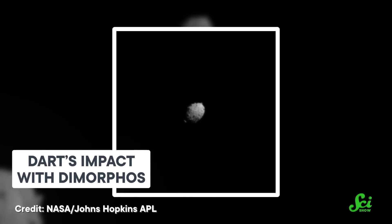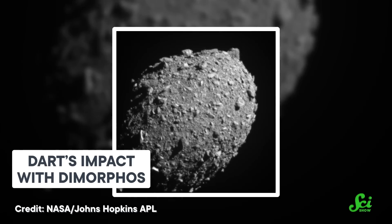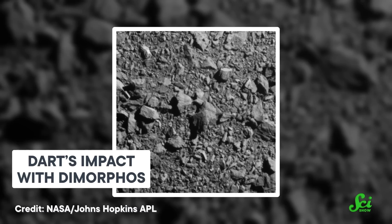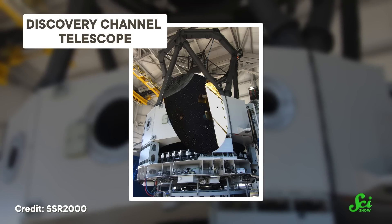Last week, you probably heard that NASA slammed a spacecraft into an asteroid — on purpose. After hurtling through space at nearly 23,000 kilometers per hour, NASA's Double Asteroid Redirection Test, otherwise known as DART, smashed into the tiny asteroid Dimorphos, which is in orbit around a larger space rock called Didymos. Humanity collectively held its breath while watching the live-streamed event, and observatories around the world and in space tuned in as well — including big fancy space telescopes like the Webb and Hubble — but it's those ground-based observatories that are set to play a pivotal role in what comes next.